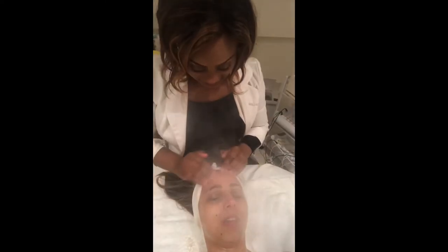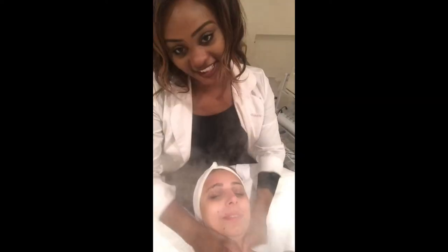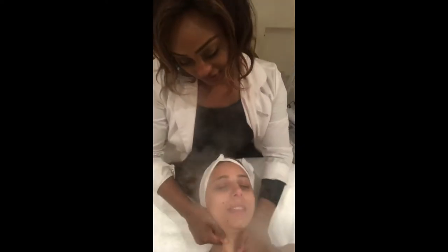Everybody needs that, I think. Yes. Especially actors. We're on the stage, we're on the TV. Exactly. We live in New York so it can be very tedious on the skin.